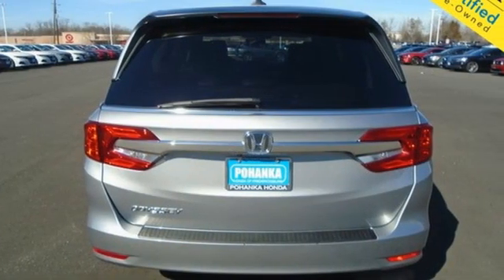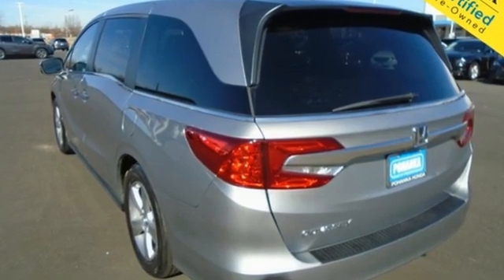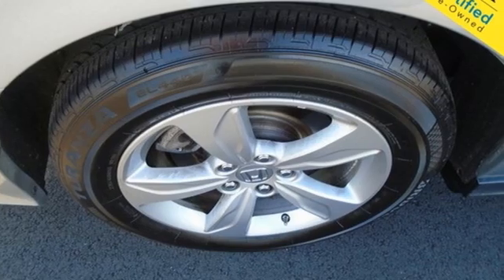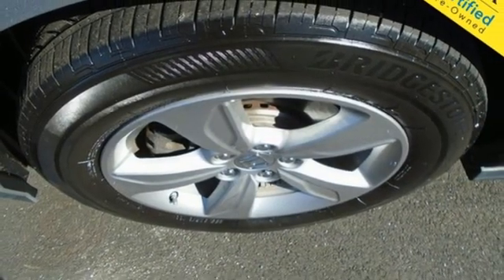Kelley Blue Book states, in everyday driving, the Odyssey's suspension absorbs bumps and road imperfections for a very comfortable ride, yet the settings aren't so soft as to induce unwanted body roll in the turns. It's a Honda, so longevity comes standard.